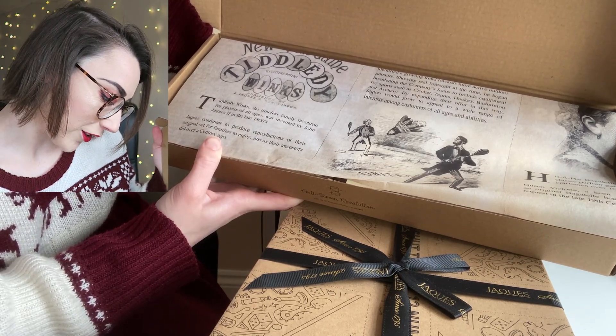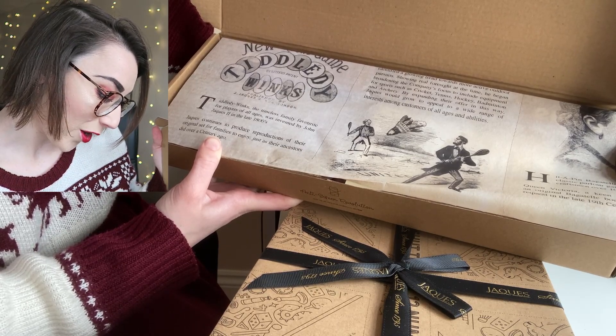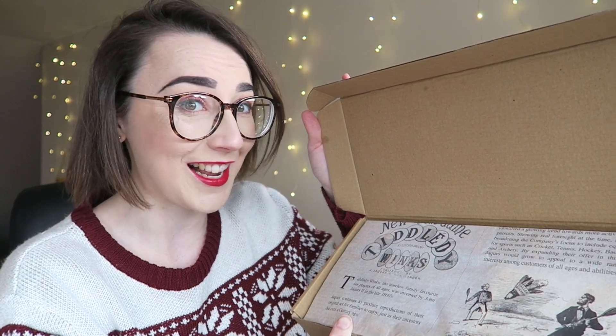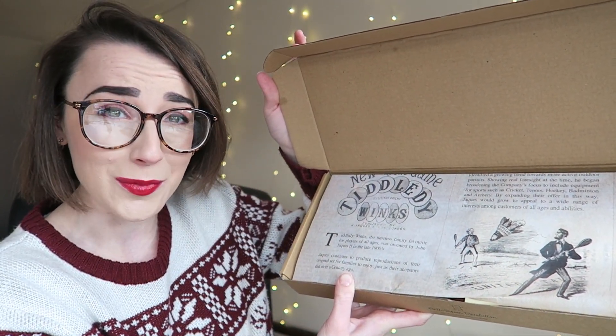It says: 'Jake's continue to produce reproductions of their original set for families to enjoy, just as their ancestors did over a century ago.' I think that's really nice, and it just shows you how much of a family-run business Jake's are, which I love. I'm all about supporting businesses like this, and it just adds a really nice touch to the design of the inside as well.